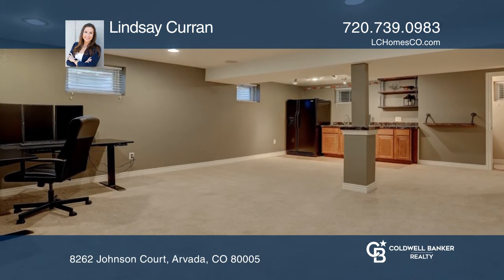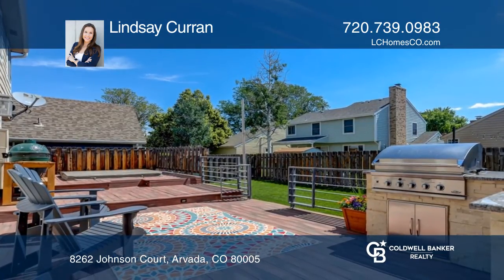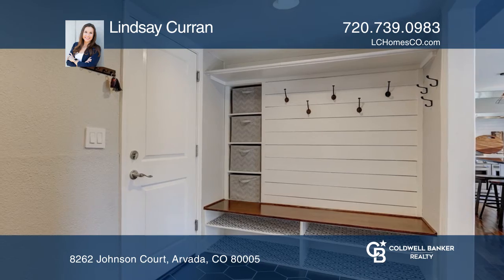The basement is very open with a TV area and bar. The exterior boasts a fully fenced backyard and an expansive deck complete with an outdoor kitchen.